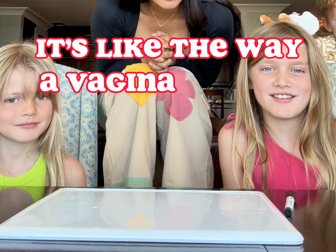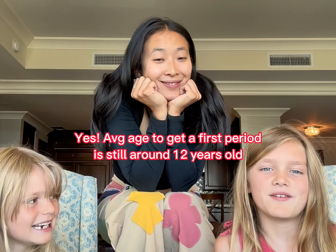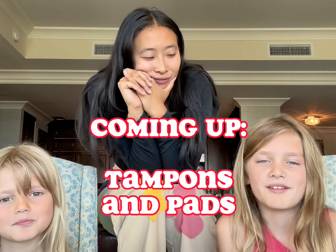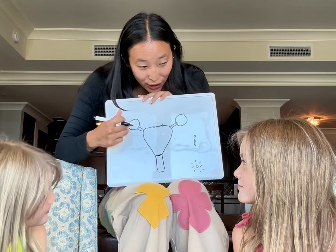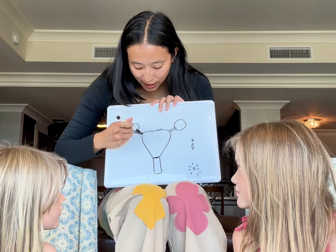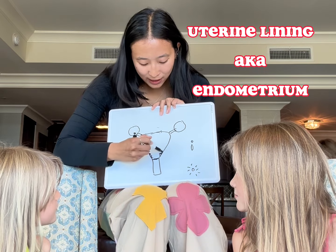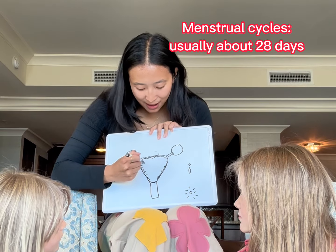Can you tell me what you know about a period? It's like the way that a vagina cleans itself — blood comes out of the vagina. Who gets a period? Girls, when they're about 12 years old. Do you know what a tampon is? Not really. We'll talk about all of that. Once you turn about 12 years old, your ovaries will start releasing eggs, so an egg will travel from here and sit right here. There's this uterine lining, which is kind of like mucus and stuff from your body.